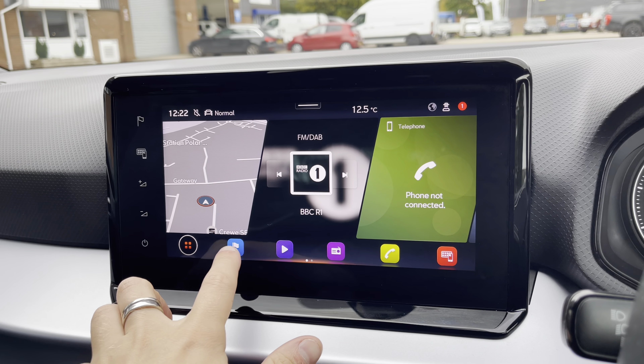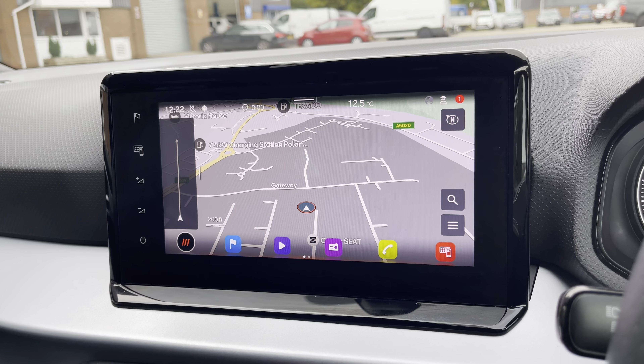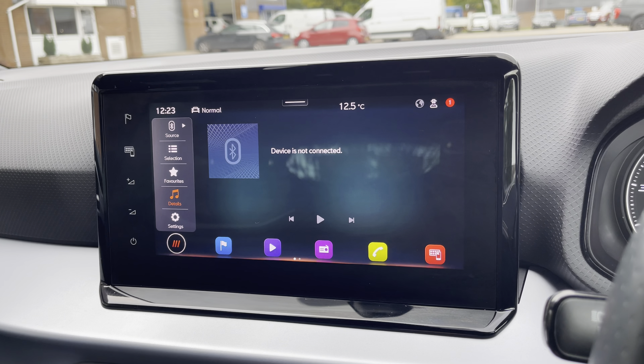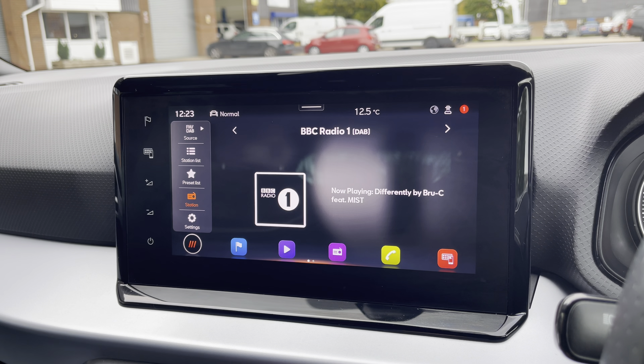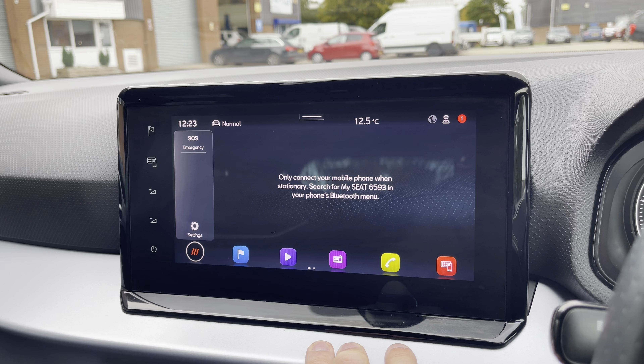The vehicle also comes with the touchscreen multimedia system, giving access to features such as navigation, perfect for travelling to any unfamiliar destinations. You can also connect to the car's media system via Bluetooth to play your favourite songs through the car's sound system, or simply select your favourite radio station from the preset menu.